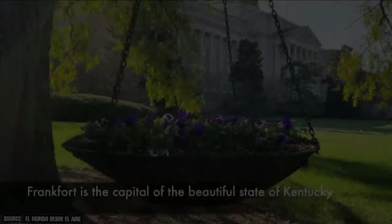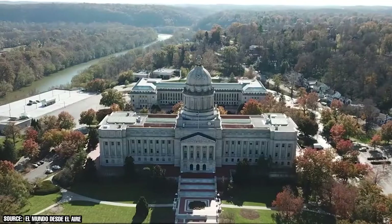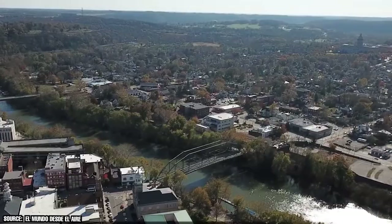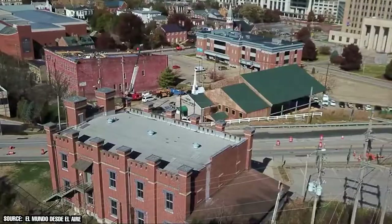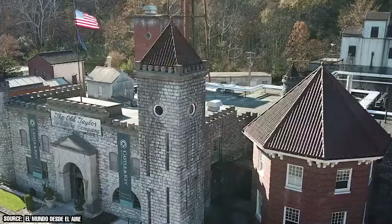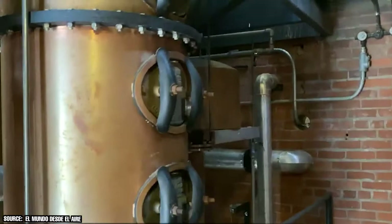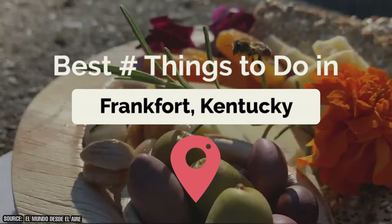The capital city of Kentucky, Frankfurt, may not be one of the first places you think of when planning a family vacation. Still, it's certainly a southern city you should consider visiting, especially if you find yourself passing through the Bluegrass State. Situated along the banks of the Kentucky River, Frankfurt is a town that offers a little something for everyone — whether you're interested in exploring museums, galleries, and gorgeous public parks, or eager to sample Kentucky's signature spirit, bourbon. Join ViewCation as we explain why Frankfurt, Kentucky deserves a lot more praise than it typically gets.